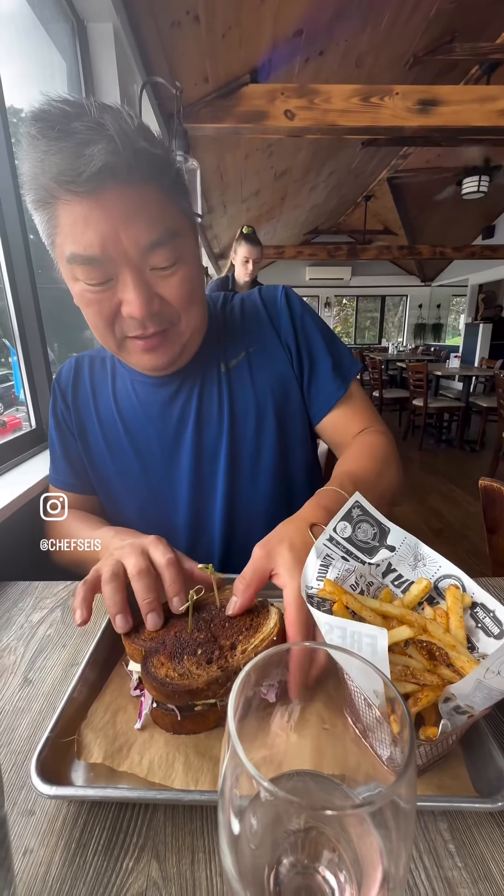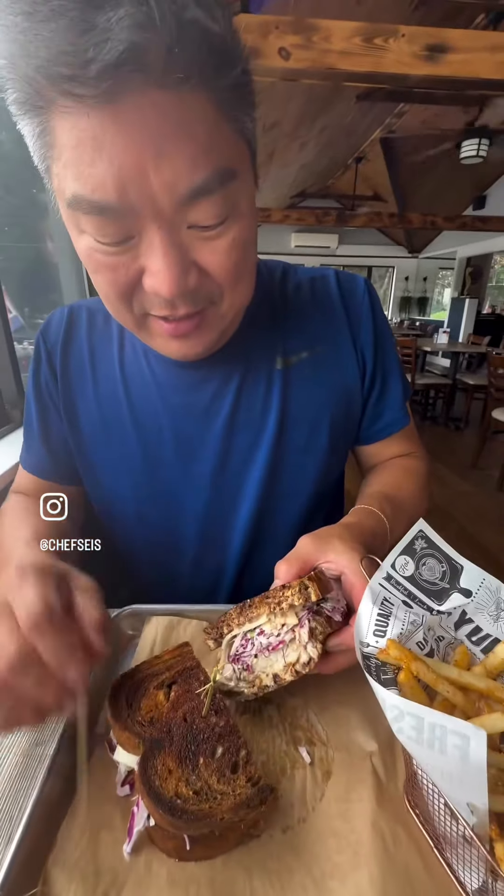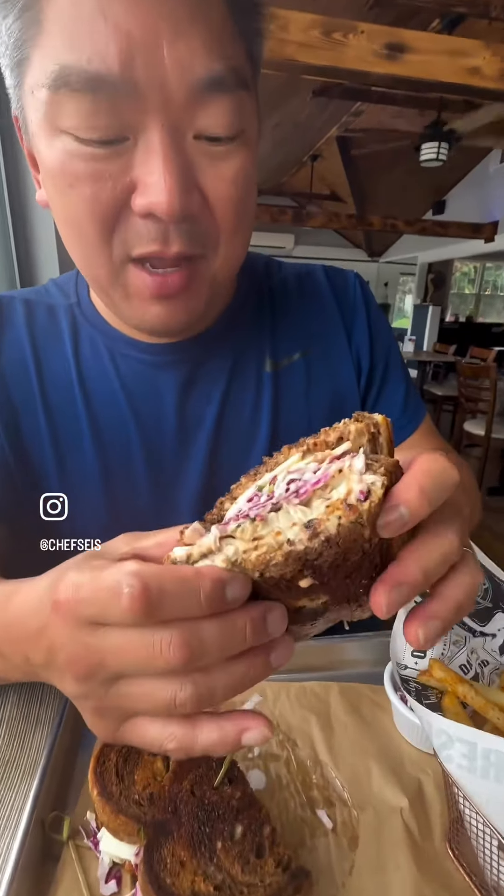What am I eating? Blackened Mahi Reuben. Some fries. I've got the coleslaw, the Mahi, Swiss, rye bread. It's messy, but it's good. It's tasty.